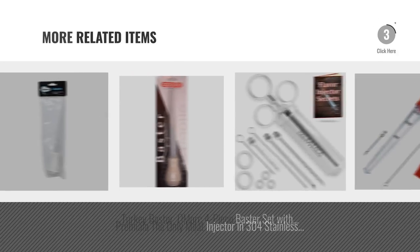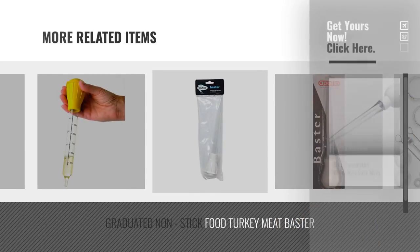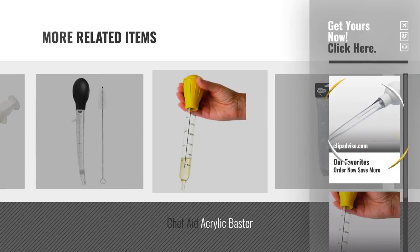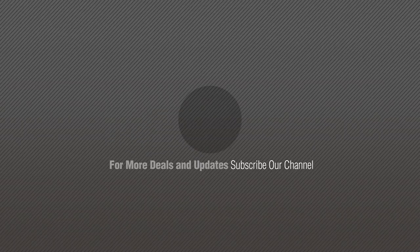For more great related products, full details and online deals, just click the circle. For more info and a great collection. If you like it, subscribe to our channel. Enjoy.